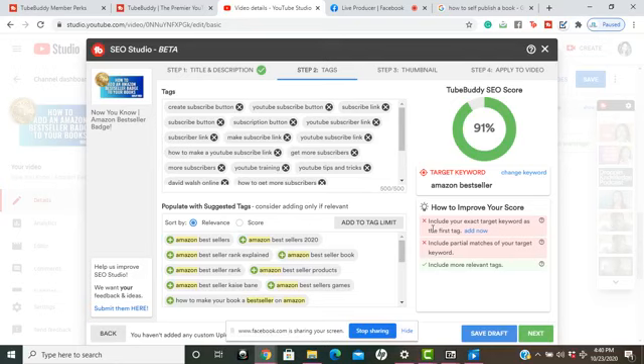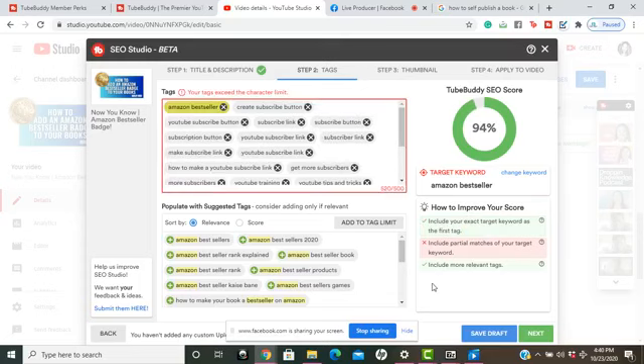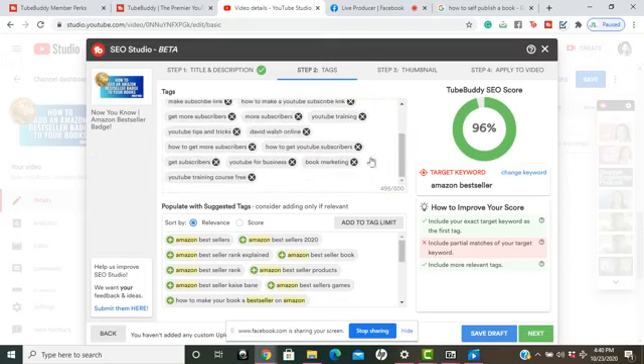It's telling me to include my exact keyword as the first tag, so I'm going to add that now. I'm a little bit over the character limit, so I need to delete one of my tags to keep it under 500 characters. Down here it also gives you more suggested tags that you can add to your video.